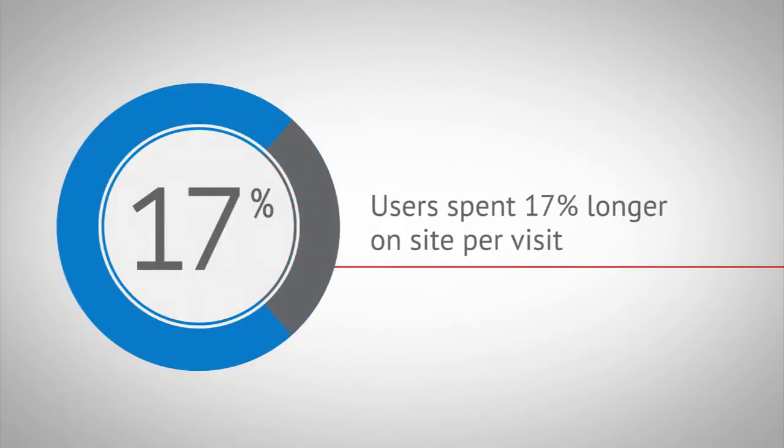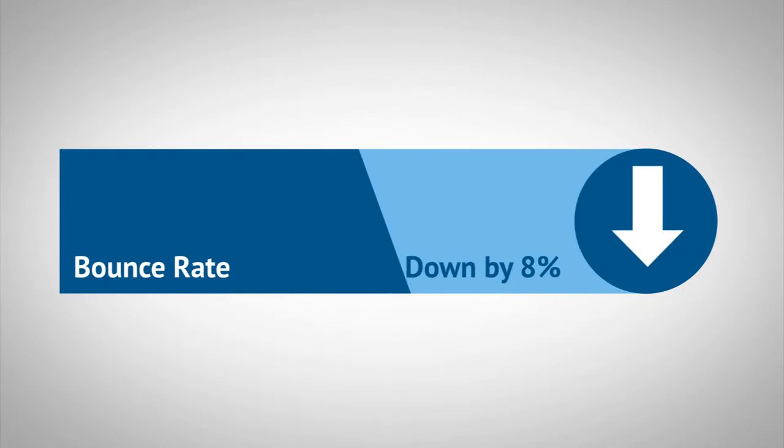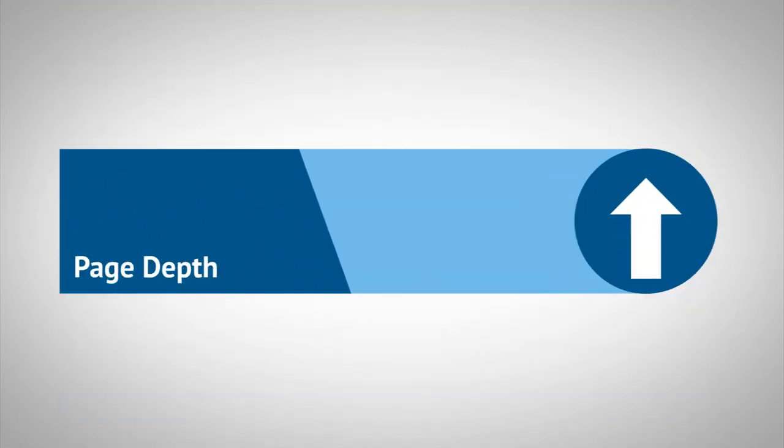Within the first month of the website going live, users were spending 17% longer on the site per visit. Bounce rate was down by 8% and page depth up by 12%.